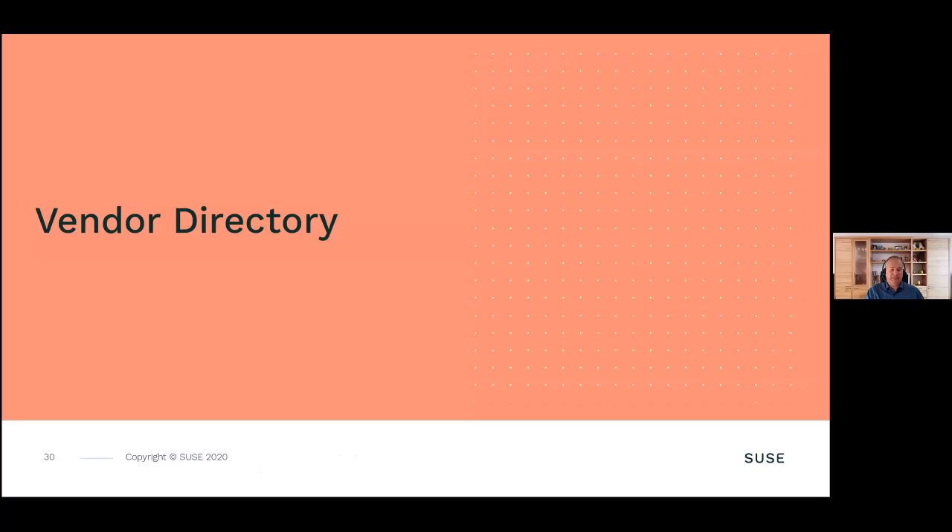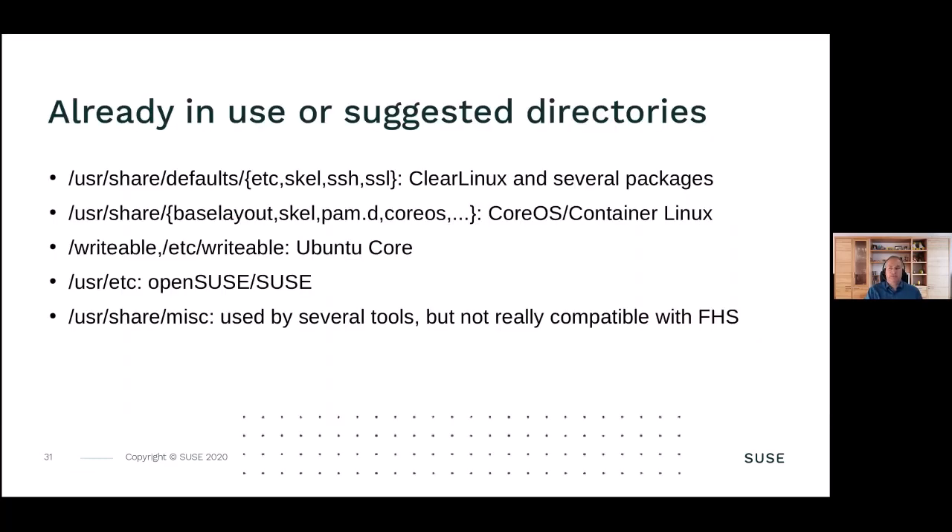Several Linux solutions already have vendor directories - usr/share/defaults from Clear Linux, various packages like usrshare, baselayout, scale, bam.d, CoreOS container Linux, and several packages like usrshare.d, writeable /etc by Ubuntu Core, useretc by Ubuntu. Some use usr/share/misc, but that doesn't really fit with the filesystem standard. We tried to reach agreement with other distributors, but unfortunately the FHS wasn't really interested in defining it - they only want to define common best practices. And as you can see, there is no common best practice, with everybody saying they have something working and want to stick with it.